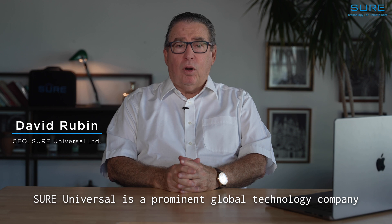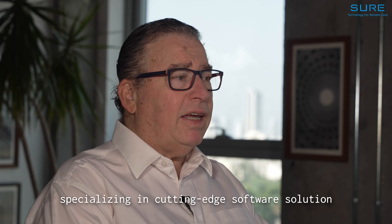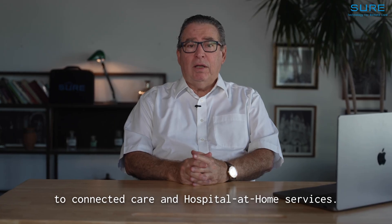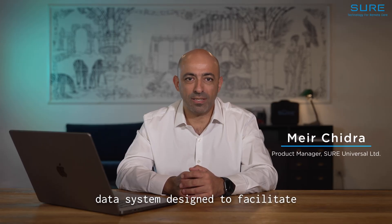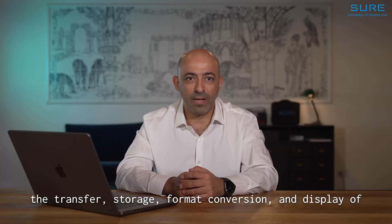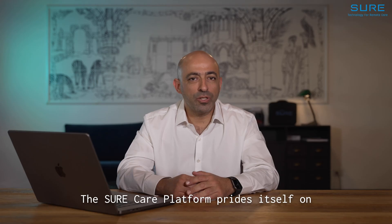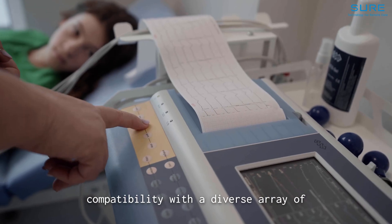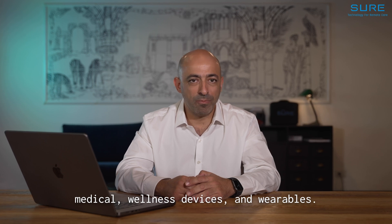SureUniversal is a prominent global technology company headquartered in Israel, specializing in cutting-edge software solutions for connected care and hospital at home services. The SureCare platform is a wireless software medical device data system designed to facilitate the transfer, storage, format conversion, and display of medical data and results gathered from patient monitoring devices. The SureCare platform prides itself on being device-agnostic, ensuring seamless compatibility with a diverse array of medical, wellness devices, and wearables.